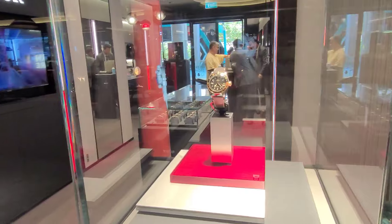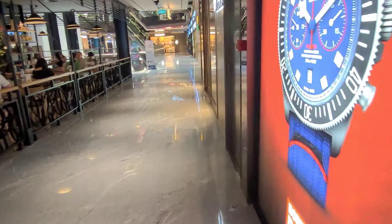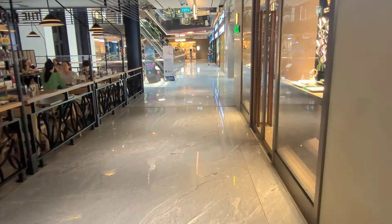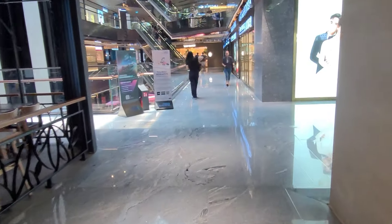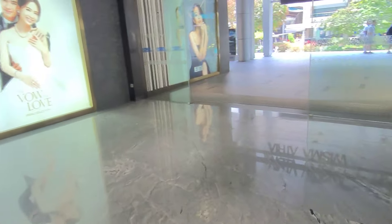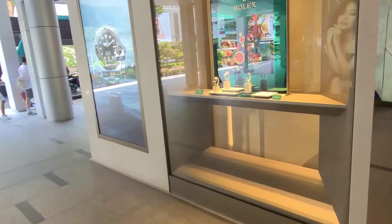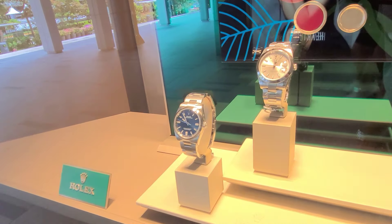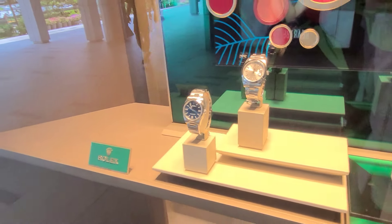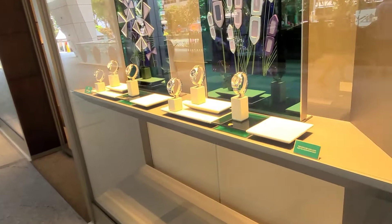Over here we have another Tudor watch — the Tudor GMT. Now let's keep walking. I believe there are more watches to be seen at the other side of the store, to which we have to walk outside. Now let's take a look at this particular showcase — yes, we have the Rolex Datejust as well as the Rolex Explorer.